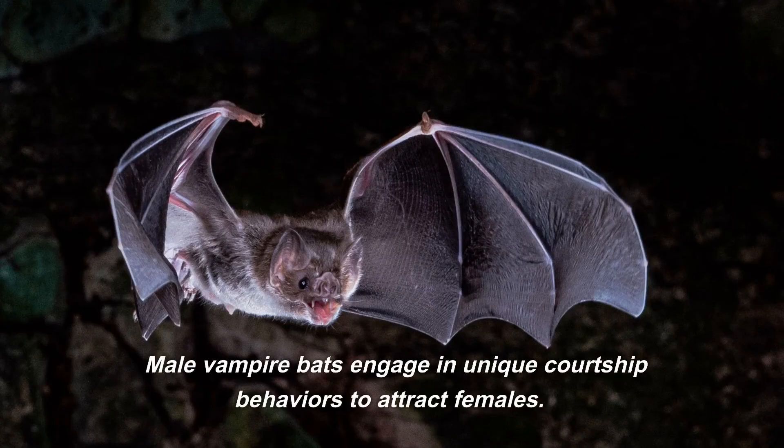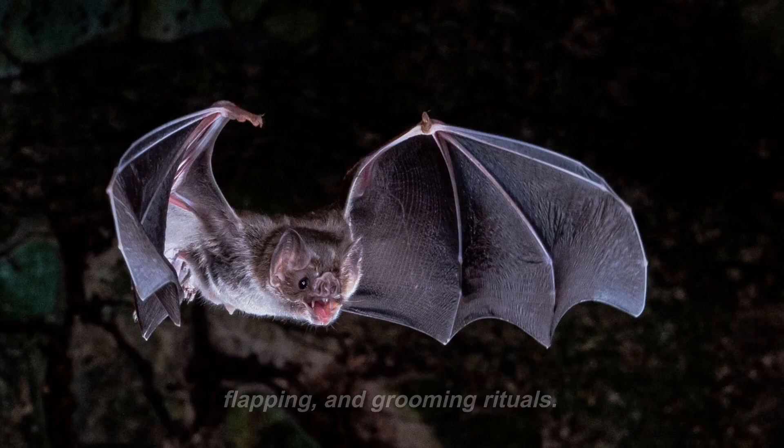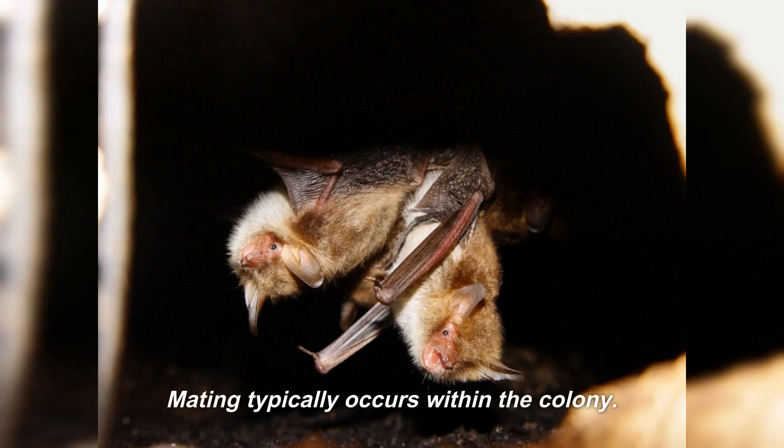Male vampire bats engage in unique courtship behaviors to attract females. These behaviors can include vocalizations, wing-flapping, and grooming rituals. Mating typically occurs within the colony.